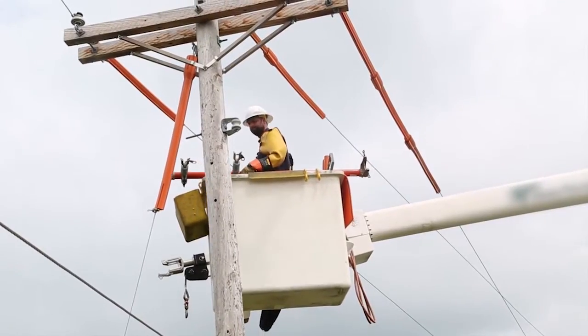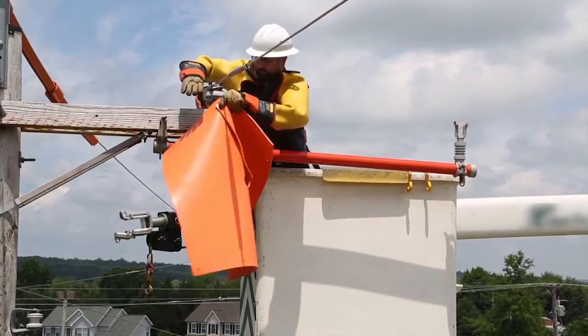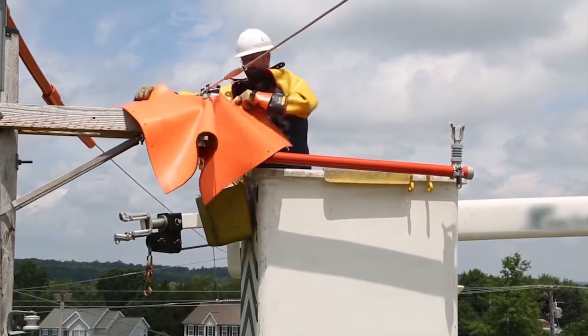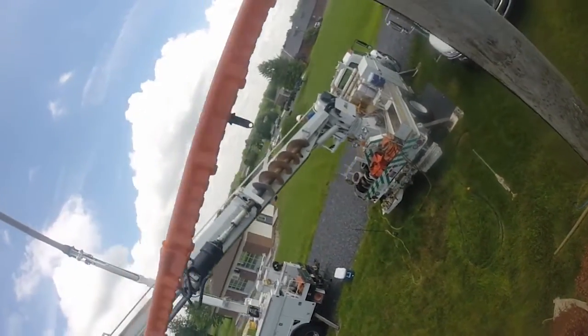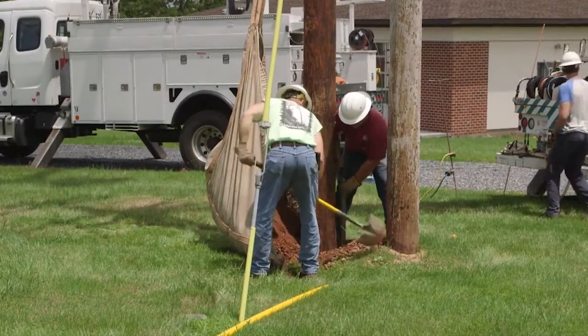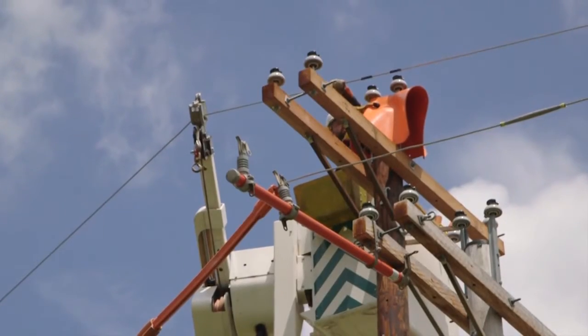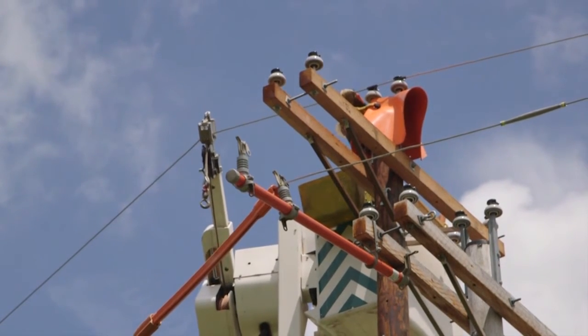Third, line crews must carefully use their tools and safety equipment to detach power lines from the old pole. Next, the new pole is carefully raised, guided into position, and set. Then, the new pole is backfilled and tamped, or packed. Electric lines are then carefully moved and attached to the new pole's insulators with tie wires or clamps.